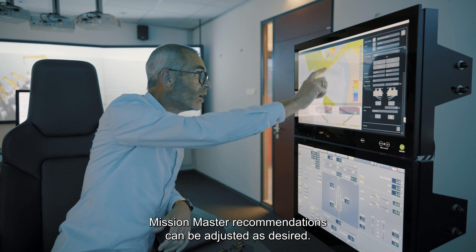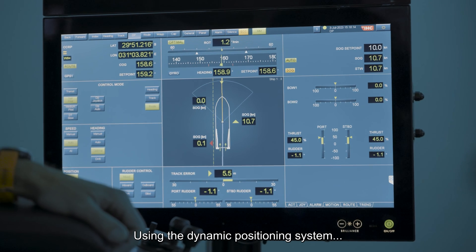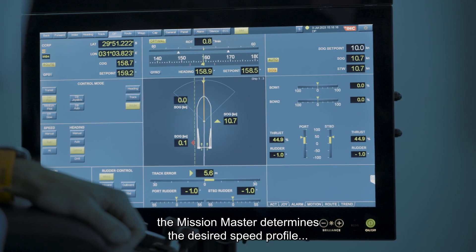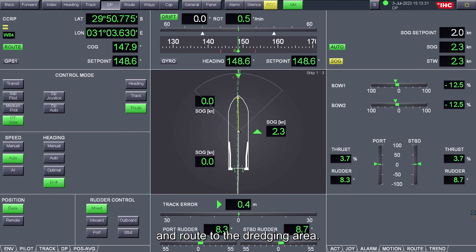Mission Master recommendations can be adjusted as desired. Using the dynamic positioning system, the Mission Master determines the desired speed profile and route to the dredging area.